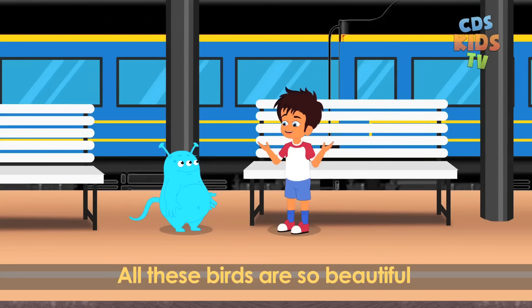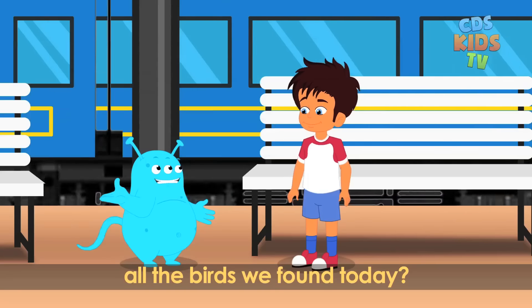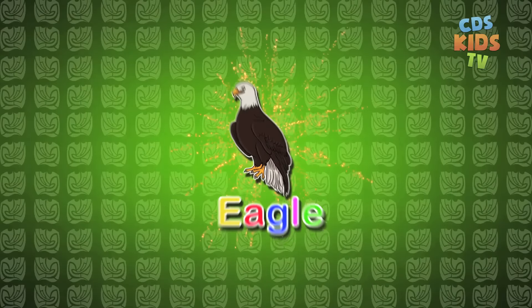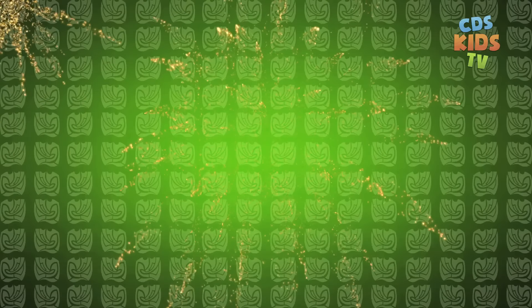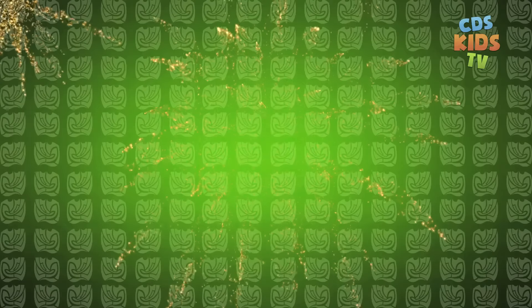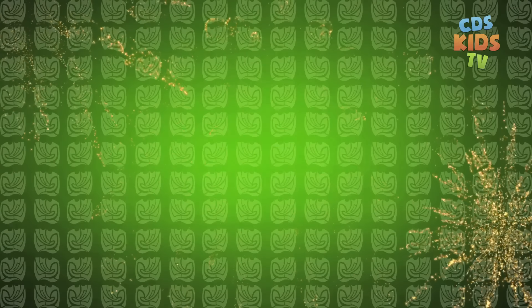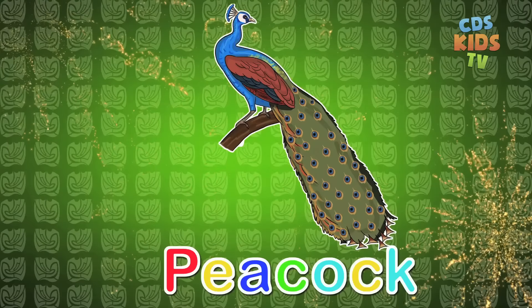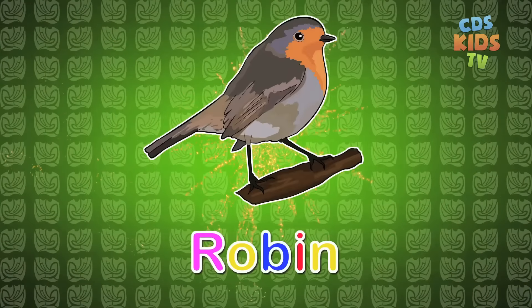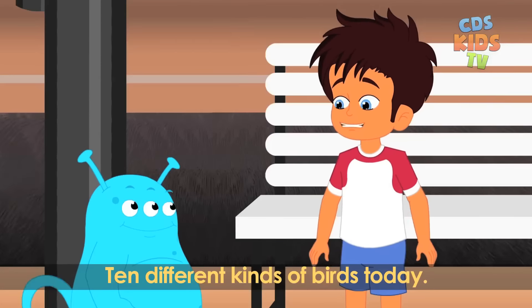All these birds are so beautiful and colourful Louie. Max, now can you name all the birds we found today? Eagle, owl, toucan, duck, flamingo, woodpecker, macaw, penguin, peacock and a robin. Thank you Louie for teaching me 10 different kinds of birds today. You're welcome Max.